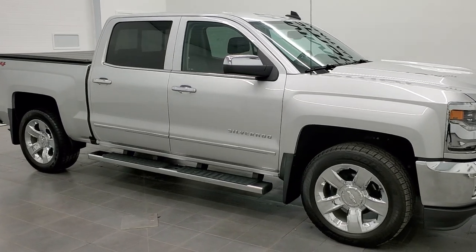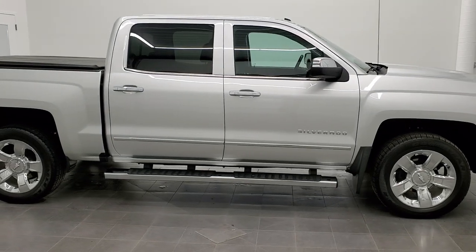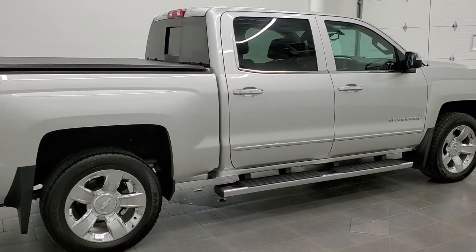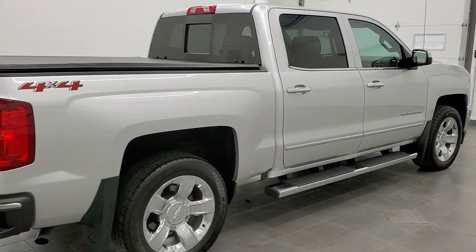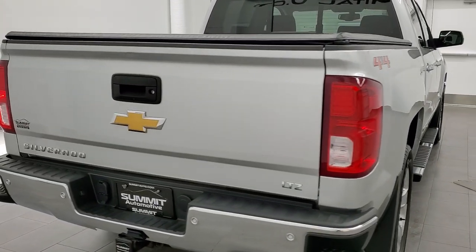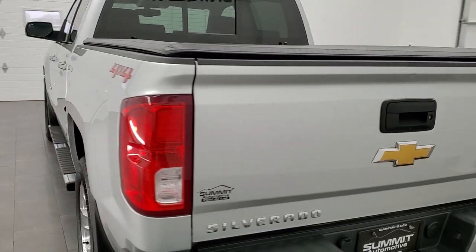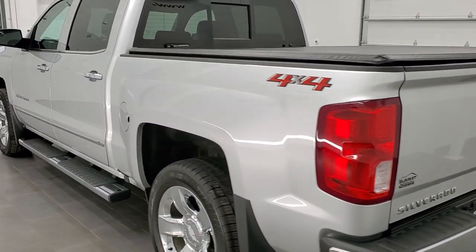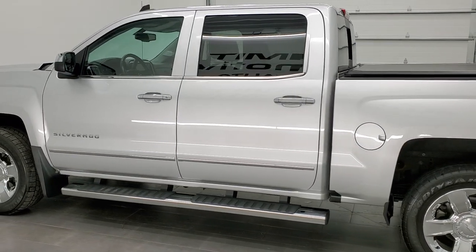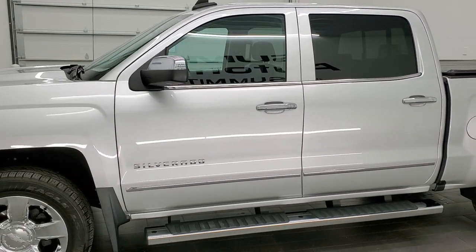This 2018 Chevy Silverado 1500 Crew Cab Short Box LTZ in Silver Ice Metallic is stock number 11430A. We're here at Summit Automotive in Fond du Lac, Wisconsin, your new and used light-duty truck headquarters. This Chevy Silverado has the 5.3 liter V8 motor. It has been fully safetyed and inspected by our service shop, has a fresh oil and filter change. All the fluids have been checked and topped off and this truck is 100% ready to go.